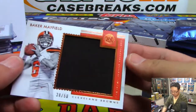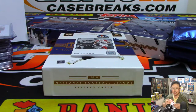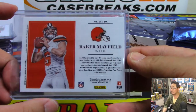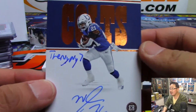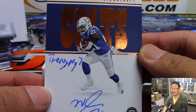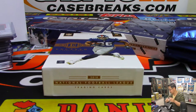There's Baker Mayfield, big relic, 38 out of 50 — goes to Donald. And we've got rookie notable signatures, Nyheim Hines. Is that his handle — the Neeme 7? Social media handle?